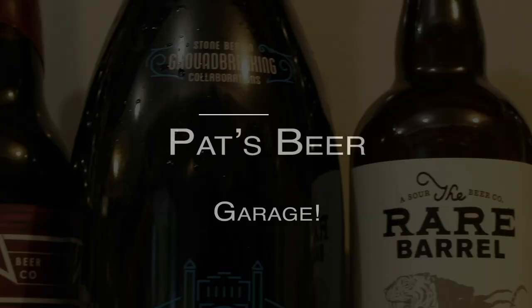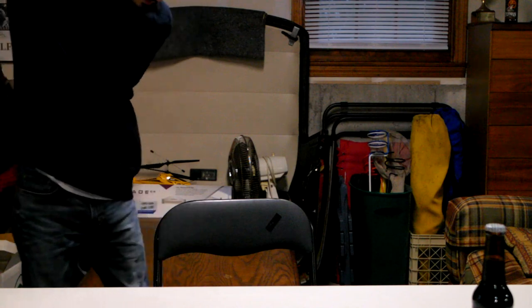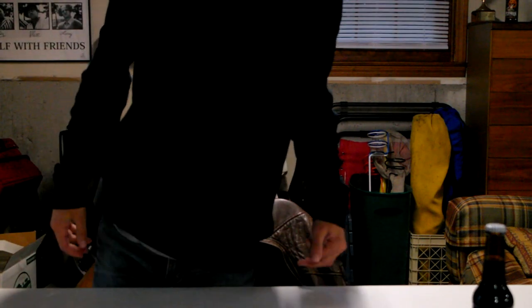More Ovaltine, please! Where's my glass?